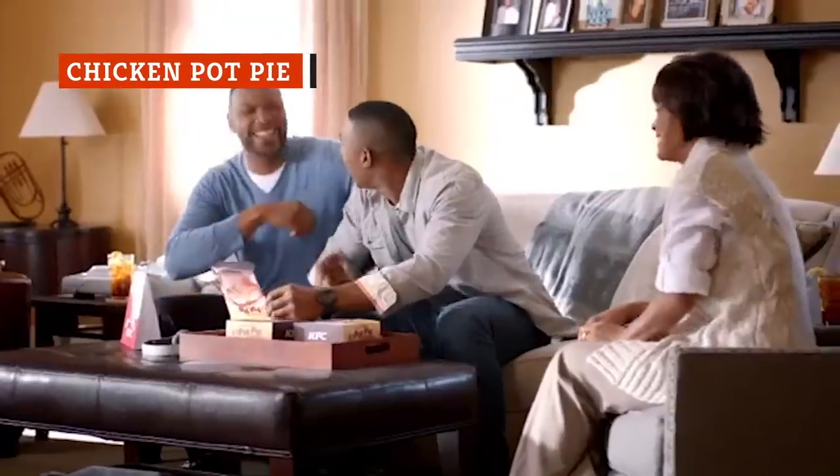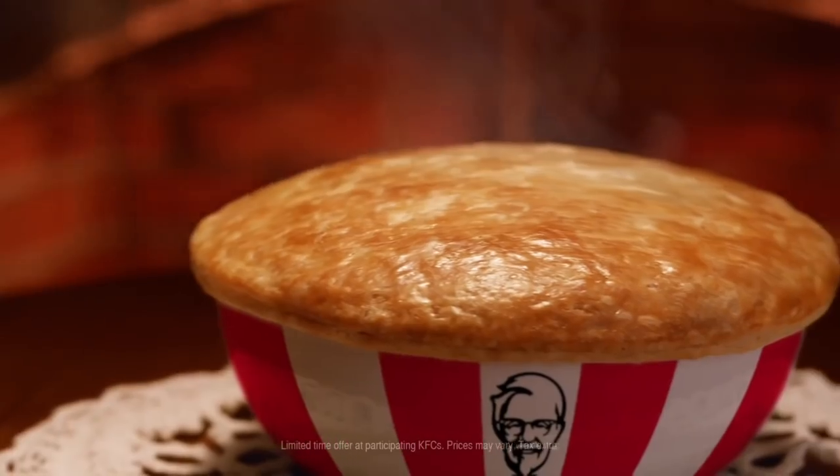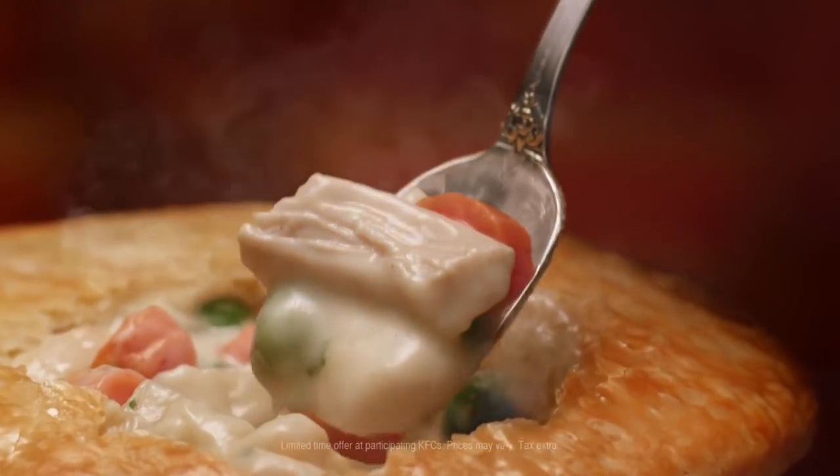First up is the chicken pot pie. Originally a regional option, it's now a mainstay on the national KFC menu. The pot pie contains small bites of chicken, diced potatoes, peas, carrots, and a savory sauce. Sounds pretty good, right? Well, think again, because the chicken pot pie is staggeringly unhealthy.